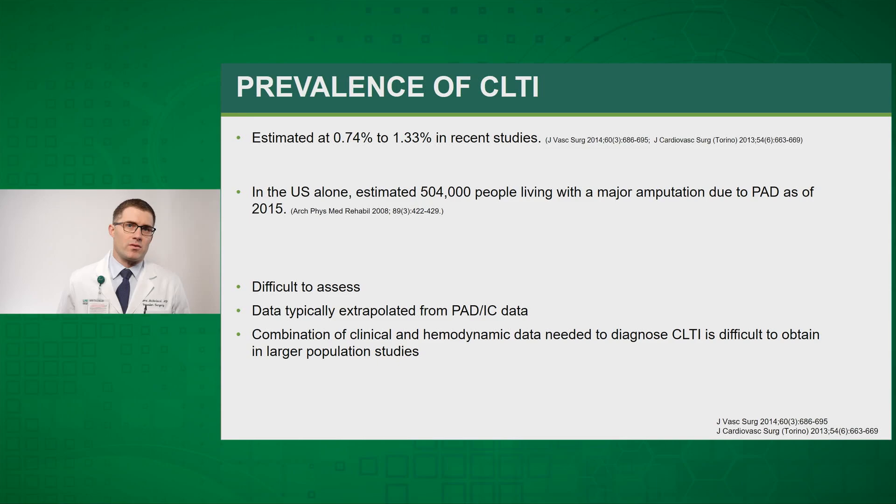Trying to determine the prevalence of chronic limb-threatening ischemia is rather difficult because there is a lack of high-quality epidemiology data. This is partly due to the fact that data for chronic limb-threatening ischemia is typically extrapolated from peripheral arterial disease data as well as intermittent claudication data, and peripheral arterial disease does not always progress to chronic limb-threatening ischemia in a predictable manner. Also, the combination of a clinical diagnosis along with hemodynamic data is hard to obtain from large population studies.